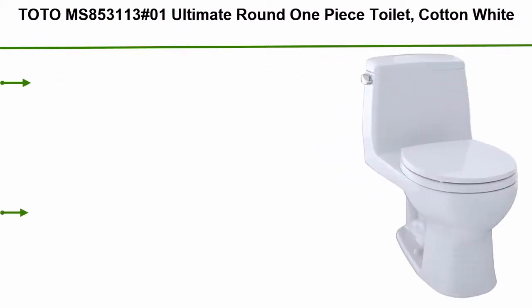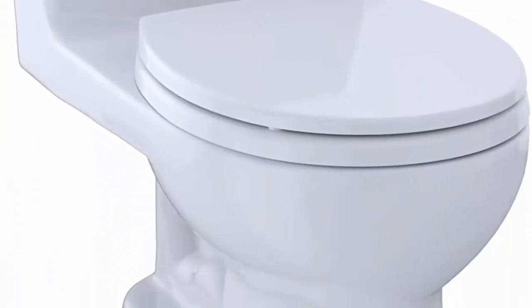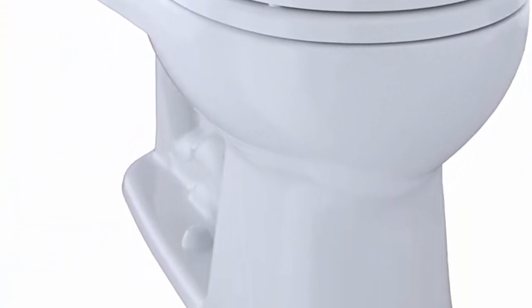Top 10: TOTO Ultimate Round one piece toilet in cotton white. Water consumption 1.6 GPF. Package weight 91.0 pounds. Package dimensions 73.66 x 68.58 x 71.12 centimeters.